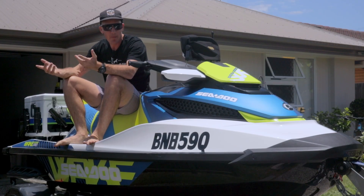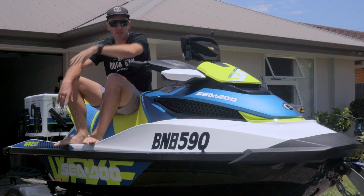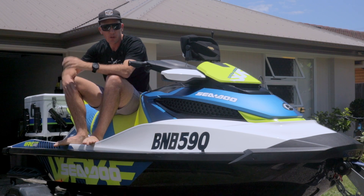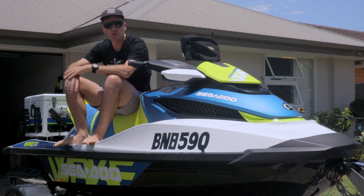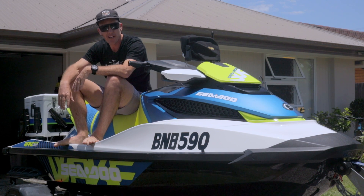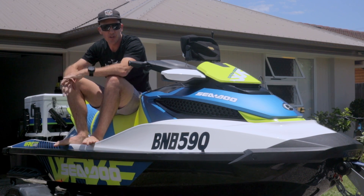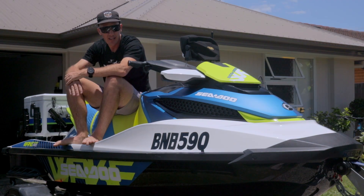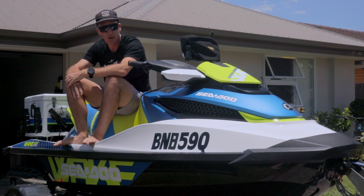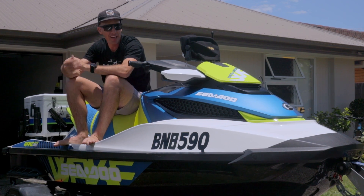Since purchasing the jet ski I've already done a couple of upgrades which I'll run through shortly. I have a fish finder installed on the jet ski and I've also upgraded my Dometic esky. It's tied on the back and it's kind of my go-to for holding my rods as well as storage. What I might do now is give you a bit of a rundown of some of the features of the ski.